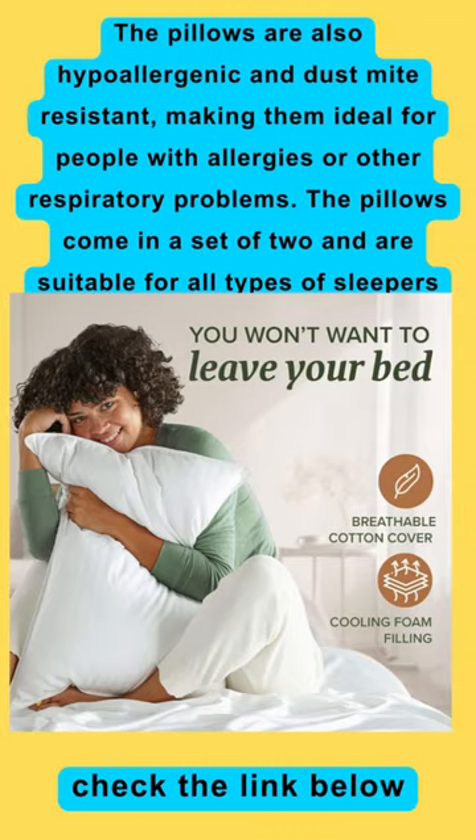The pillows are also hypoallergenic and dust-mite resistant, making them ideal for people with allergies or other respiratory problems. The pillows come in a set of two and are suitable for all types of sleepers.